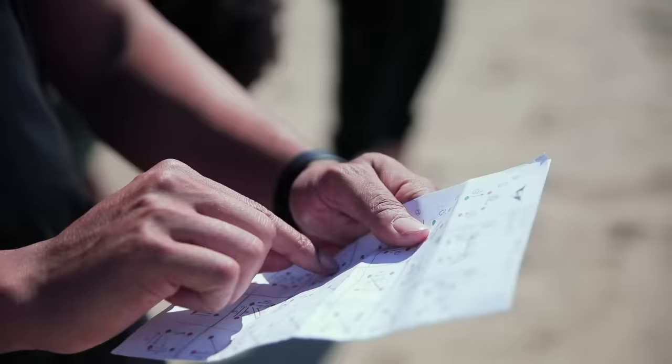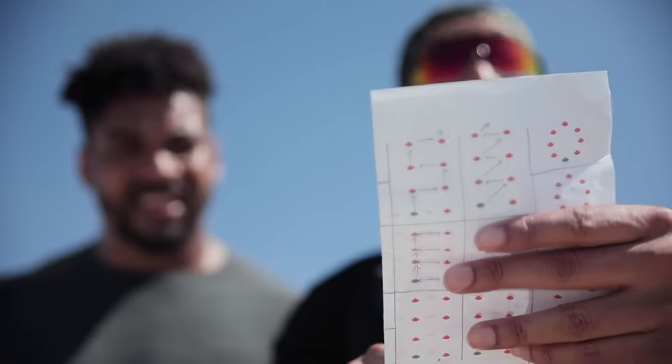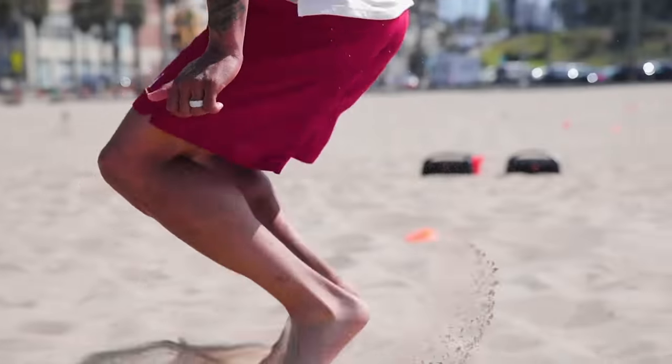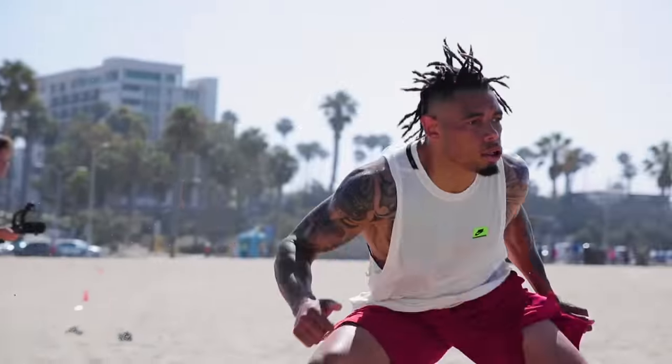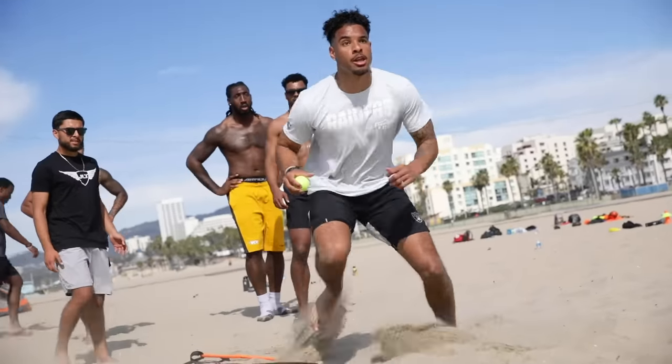They got a little bit more burst, because the sand doesn't let you get that — it kind of holds you back while you're training. Friday's my tennis ball specific day, because I can really mess them up on that sand.